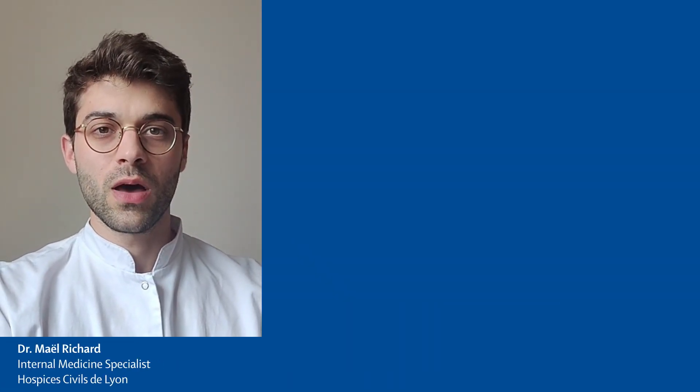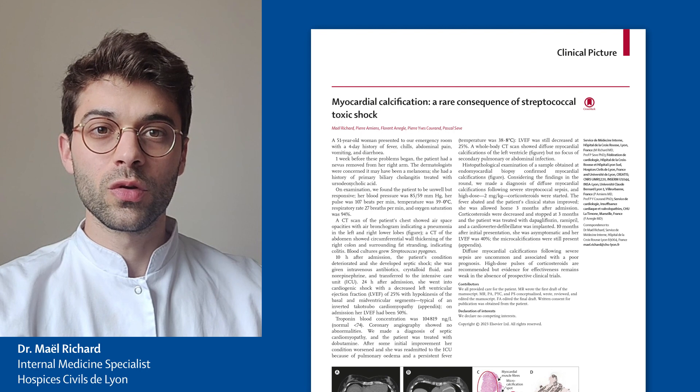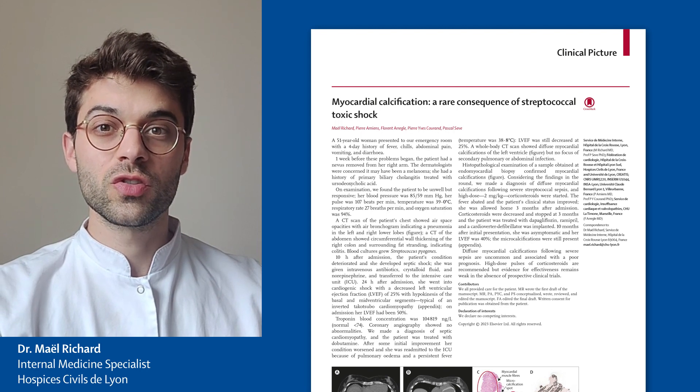Hello, my name is Mel Richard. I work as an internal medicine specialist at the Hospice Civil de Lyon. Here is the clinical case of a 51-year-old female who presented to the emergency department with a four-day history of fever, chills, abdominal pain and vomiting.